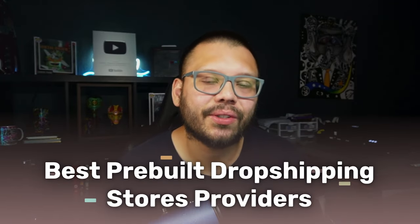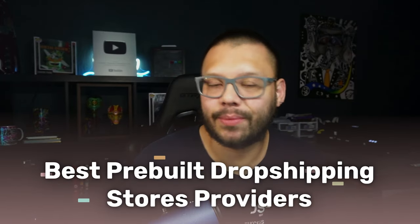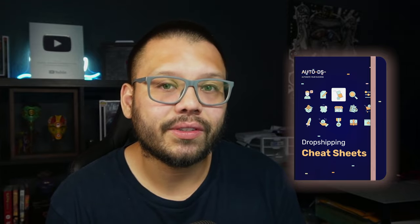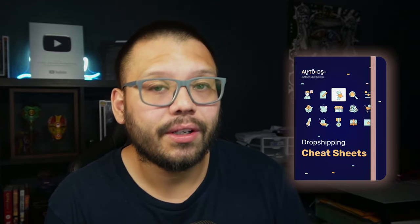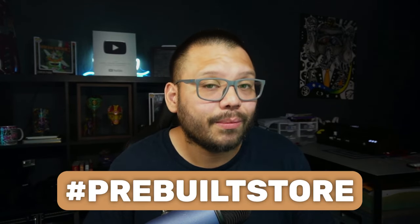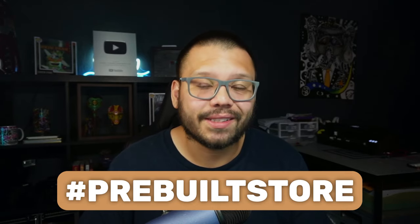So what are the best sources for pre-made dropshipping stores? First, we have AutoDS. Before we continue, I'm going to have an easy-to-reference cheat sheet with all the stores, marketplaces, tools, and links from today's video. If you want access to that, just comment the hashtag pre-built store below and let me know your takeaway. I'll reply back with a link. If you haven't joined AutoDS or you're on the fence, you can try it for two weeks for $1, and once signed on, you can gain access to the AI store builder.